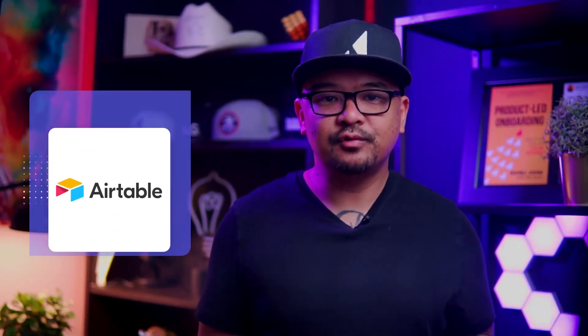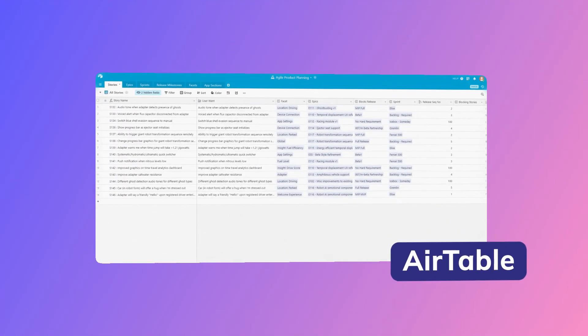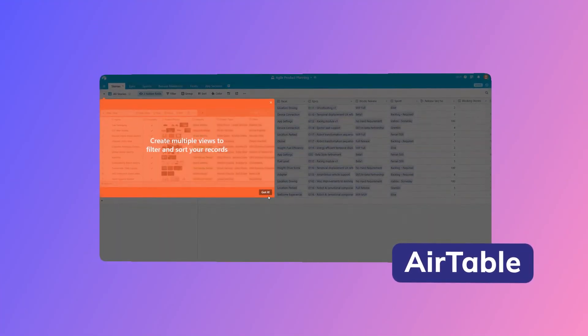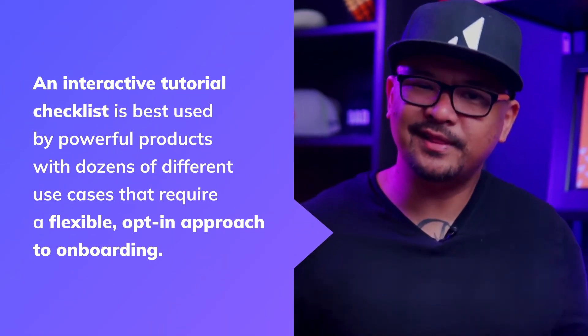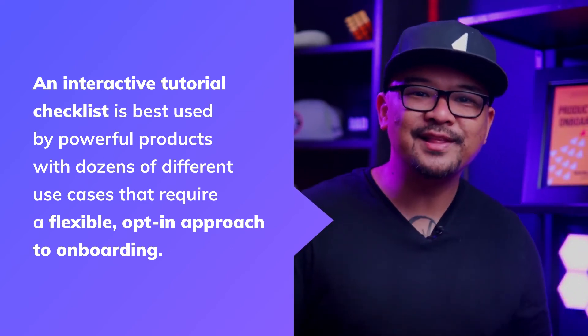Number five is the interactive tutorial checklist for flexible onboarding. Airtable is a powerful tool used in thousands of different ways, from managing UX research to categorizing cheeses. But the more flexible a product is, the harder it can be to create a one-size-fits-all onboarding process. Airtable sidesteps the traditional approach by using a simple six-step checklist to launch short visual tutorials. Users are free to engage with each tutorial as much as they like, effectively personalizing the onboarding process. Each tutorial minimizes down to a color-coded icon, with friendly little check marks appearing as users complete each lesson. An interactive tutorial checklist is best used by powerful products with dozens of different use cases that require a flexible, opt-in approach to onboarding.